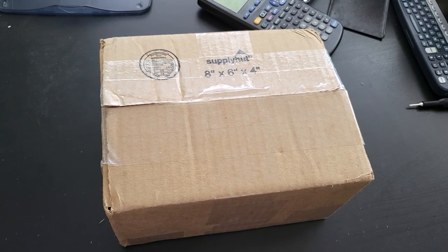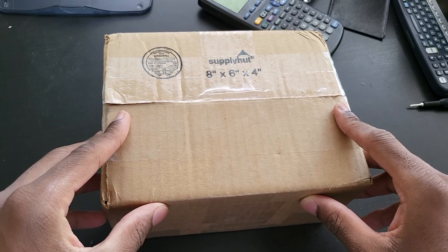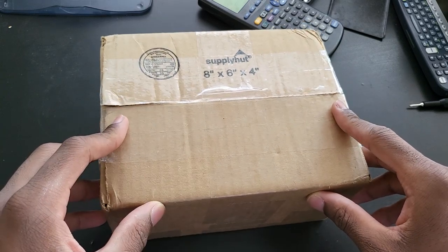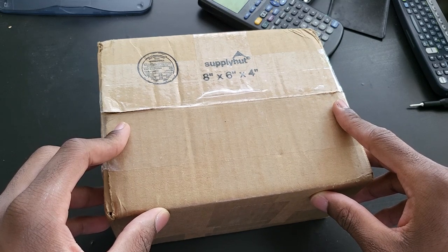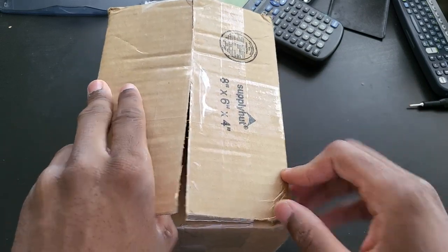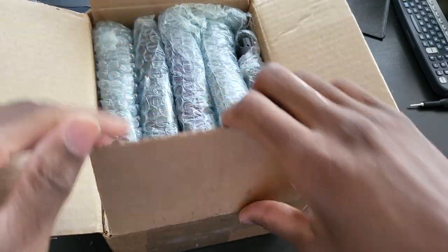As I always say, you can never have too many calculators. I purchased a lot of five different calculators on eBay. They were being listed for parts even though most of them seemed to be working just fine from the pictures that I saw. I already went ahead and opened the box but I haven't seen any of the calculators just yet.